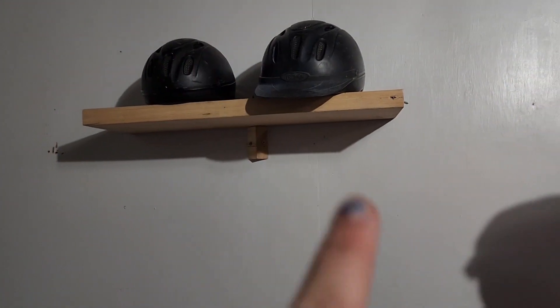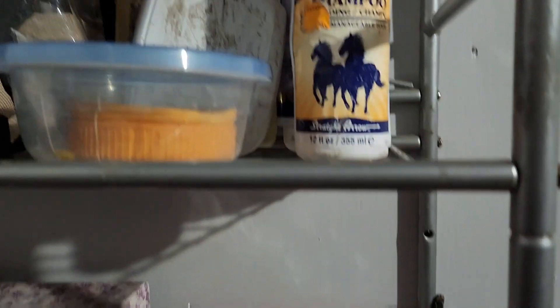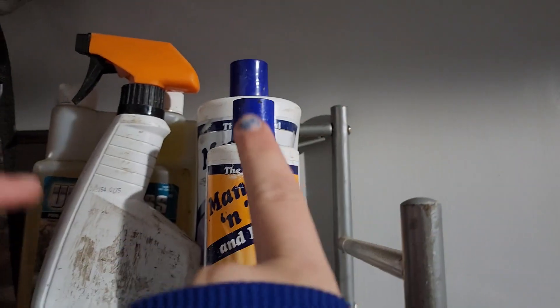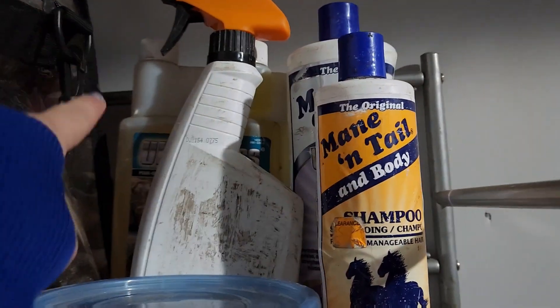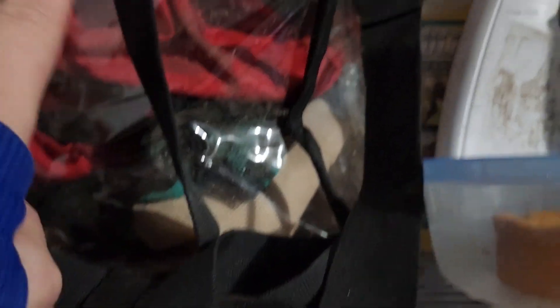Here we have our homemade shelf with our helmets on it. If we keep going this way, we have this right here — just a little rack from our parents' bathroom. We have treats, medicines, a Sharpie, a box of supplies to clean them. And then we have shampoos and conditioner, mane and tail detangler, tack remover, saddle soap, fly mask, and a saddle sack.